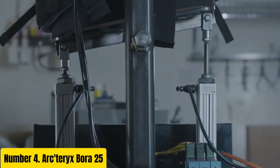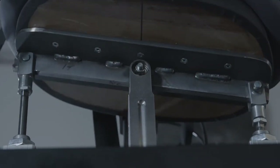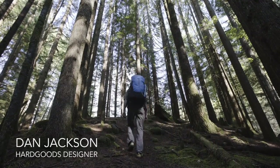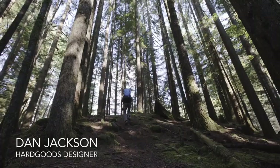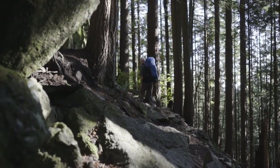Number 4, Arcteryx Bora 25. The Arcteryx Bora 25 is a lightweight and versatile backpack designed for day trips and minimalist adventures. With its sleek design and durable construction, this backpack is perfect for hikers, climbers, and outdoor enthusiasts who demand high-quality gear. The Bora 25 features a 25-liter capacity, making it ideal for carrying essentials such as clothing, water, and snacks. The backpack's main compartment is easily accessible through a single-zippered opening, and the lid can be rolled up or removed to provide unobstructed access.